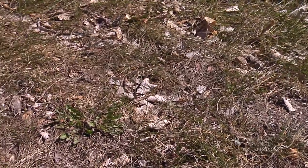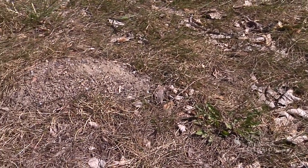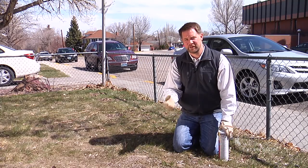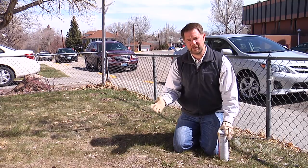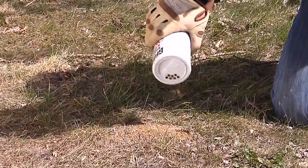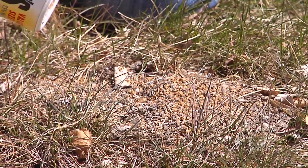So if you find ant hills out in the lawn, one of the things you can do is apply an ant killer or an ant bait to kill those ants. We can also apply a protective barrier around our house to keep those carpenter ants from getting into our homes. Keep your lawn looking great, keep your plants safe, and protect your home by controlling ants you find out in the yard.